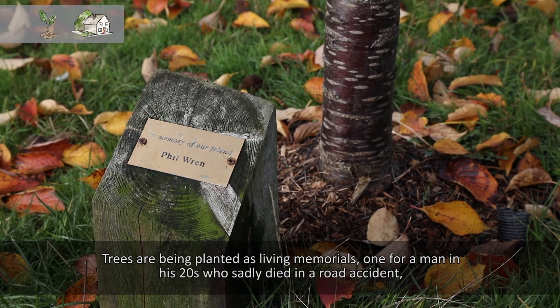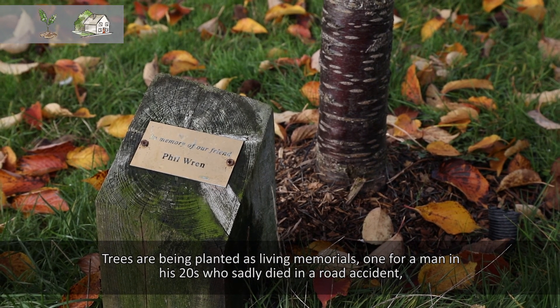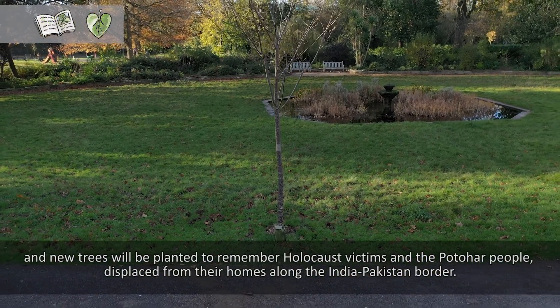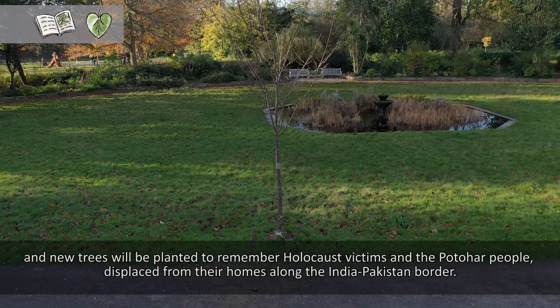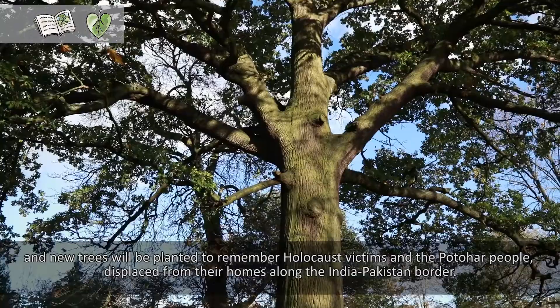Trees have been planted as living memorials, one for a man in his twenties who sadly died in a road accident. New trees will also be planted to remember holocaust victims and the Potahar people displaced from their homes along the India-Pakistan border.